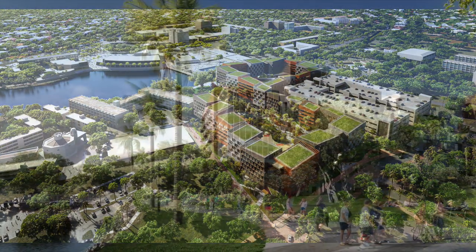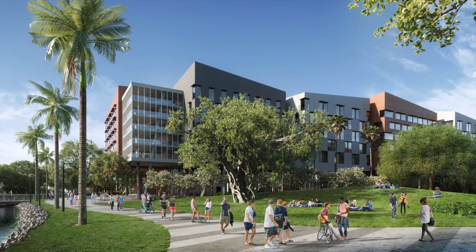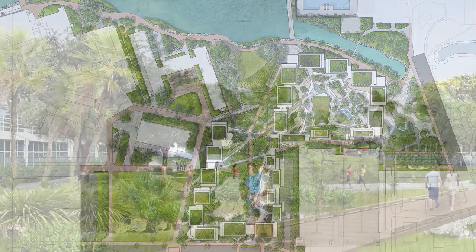Established in 1925, the University of Miami is a private research university in Coral Gables, Florida. In keeping with their vision to become an exemplary and excellent institution, it's embarking on a multi-phase student housing expansion plan.